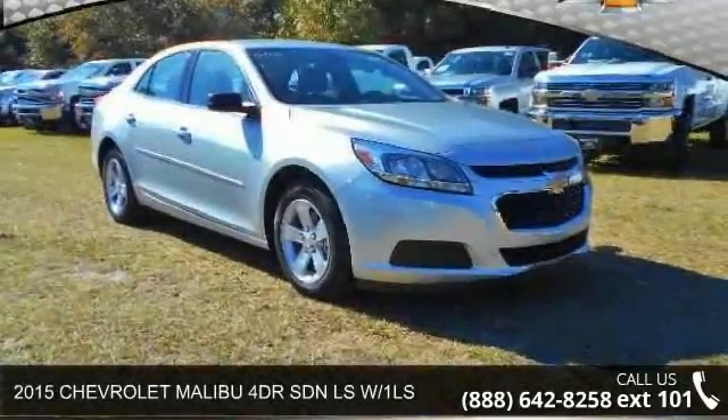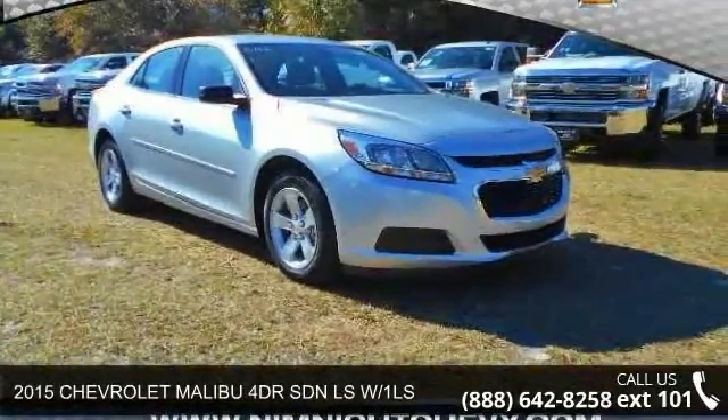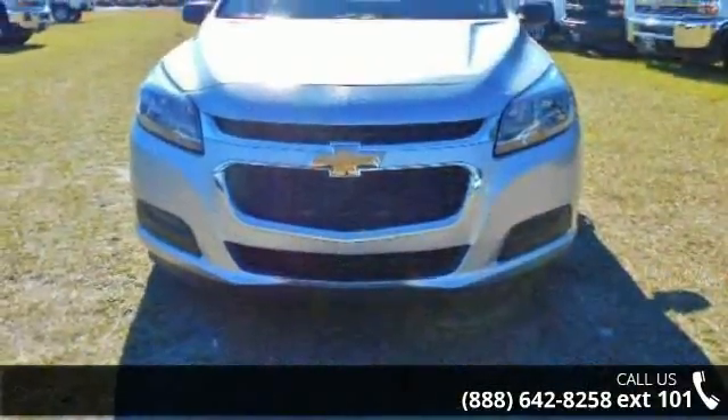Imagine yourself in this 2015 Chevrolet Malibu. If you are looking for an automobile with great features, look no further.